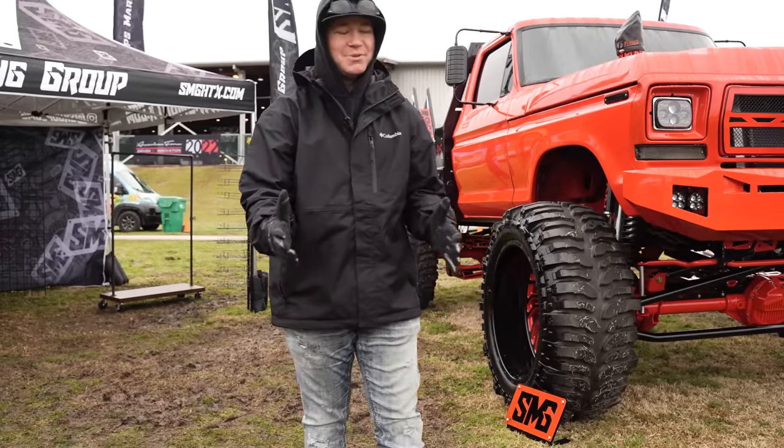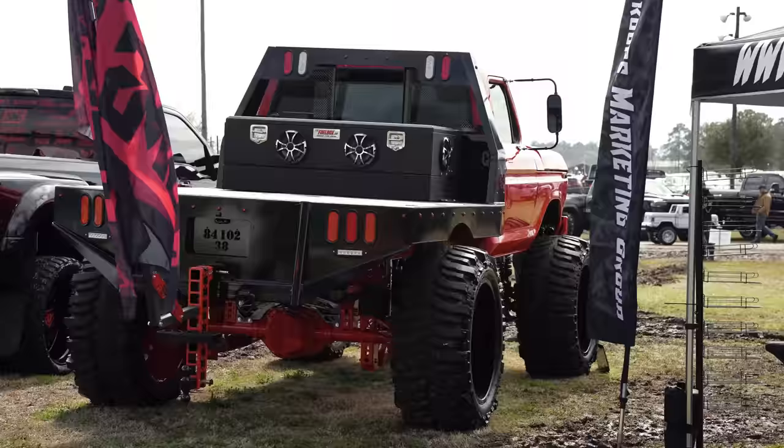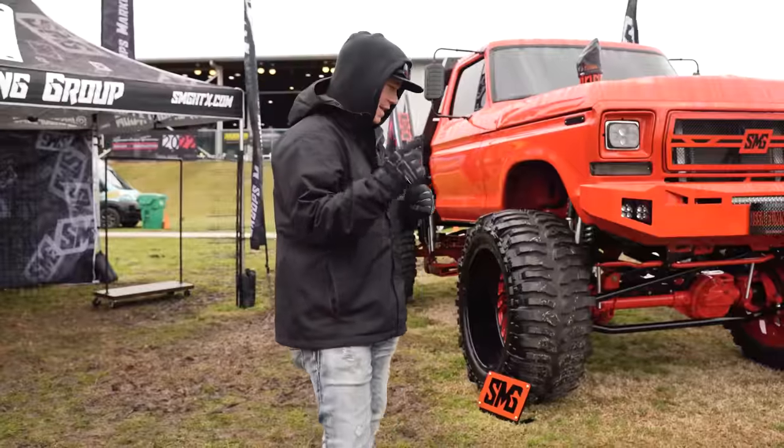First up on the list, we have Scoop SMG's '77 Ford Dentside, swapped with a 12-valve Cummins in it. Let's check this thing out.